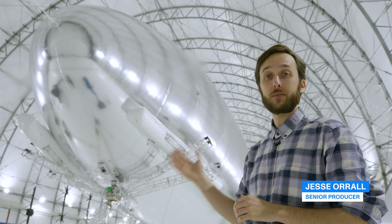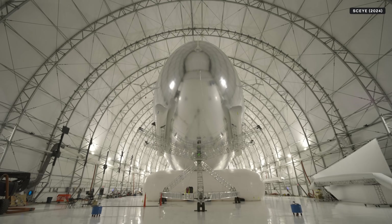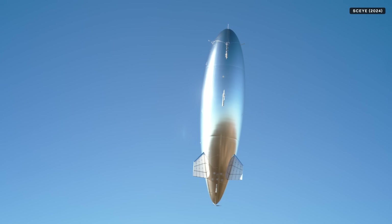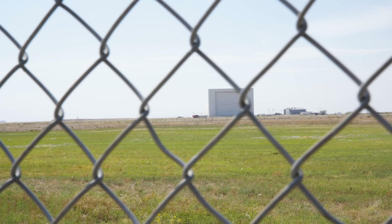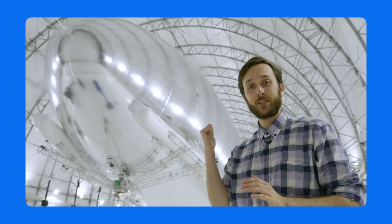Behind me is a high-altitude platform system, or HAPS, made by Sky. This thing is filled with helium and is designed to float up into the stratosphere and provide earth observation and internet access to underserved communities. This hangar is never open to the public, so we're bringing you an exclusive behind-the-scenes peek as they get ready for launch day. Let's check it out.